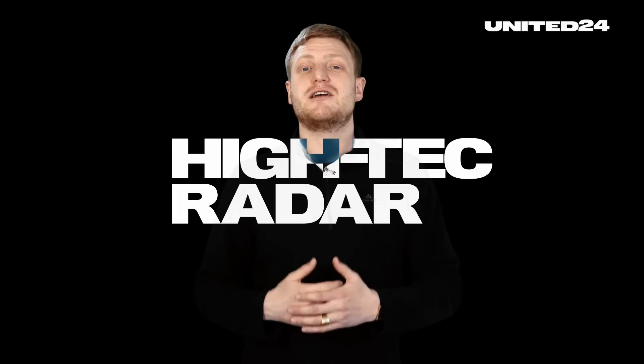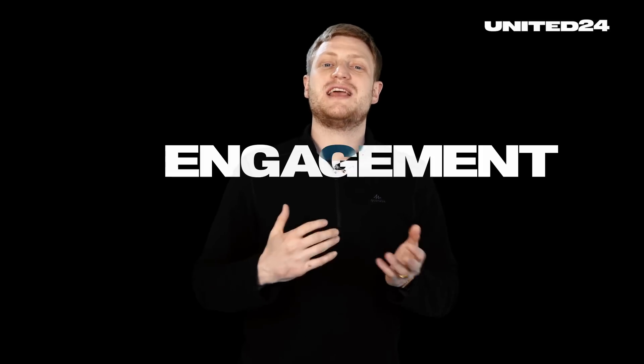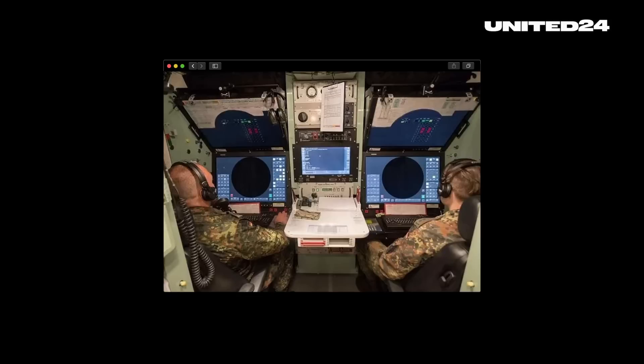Number two: a high-tech radar that combines surveillance, tracking and engagement of potential targets. Number three: a so-called Engagement Control Station, short ECS — it's the command center. While the highly advanced Patriot system does a lot automatically, the final launch decision requires a human command.